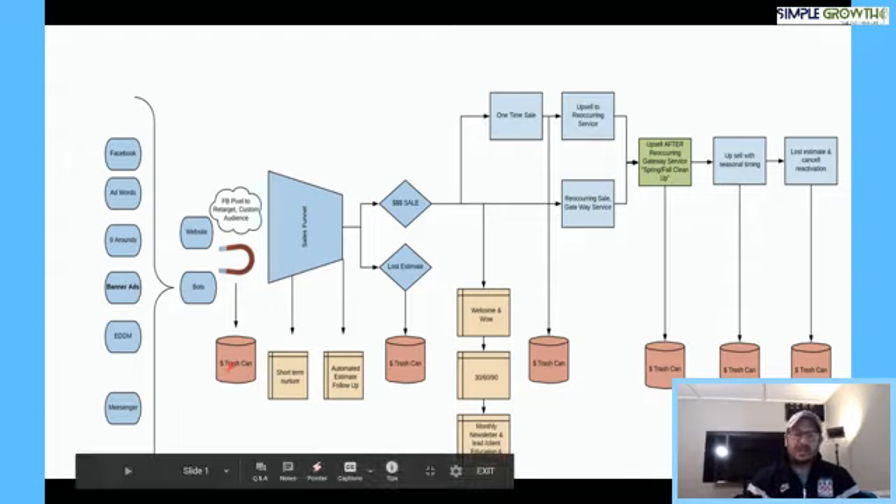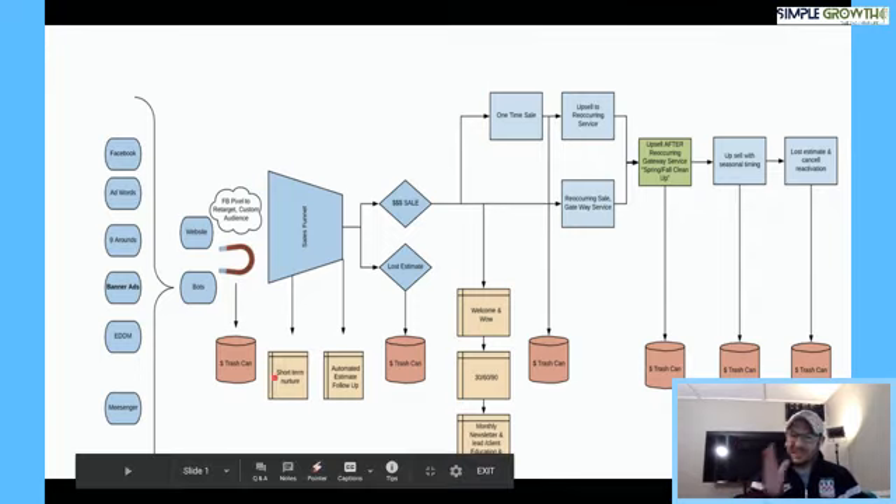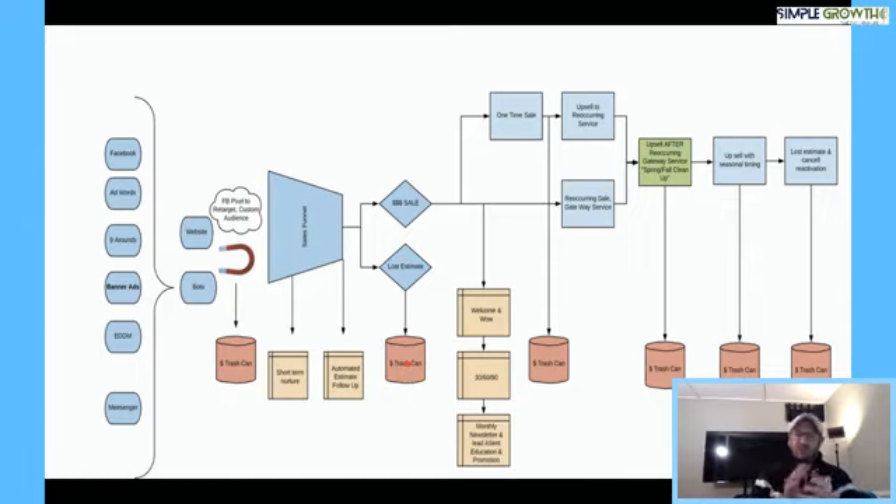So right now we've got two areas: we're losing leads off our website if we're not capturing them — we're paying good money to drive them and not getting a list to nurture and eventually upsell. If we lose the estimate and take all those estimates and throw them in the trash, we're throwing good money out the window. We paid good money to acquire those leads and do those estimates, so why wouldn't we put them into a nurture and, at the appropriate time, upsell them on the service they were interested in?